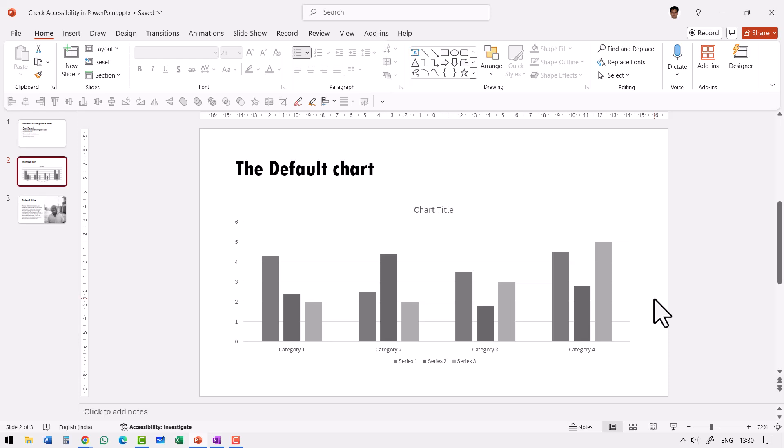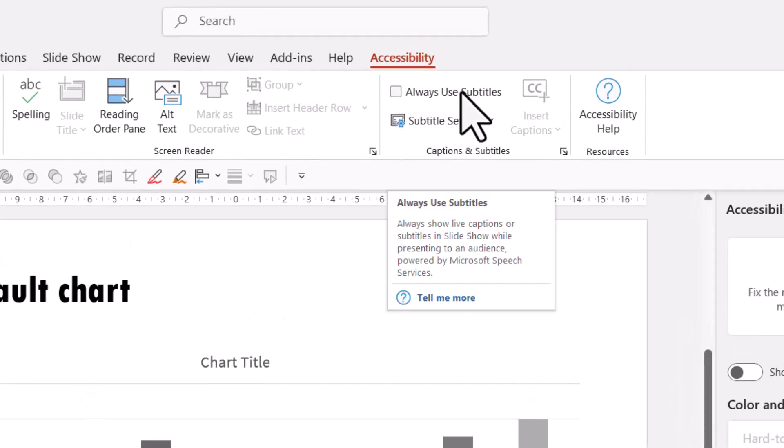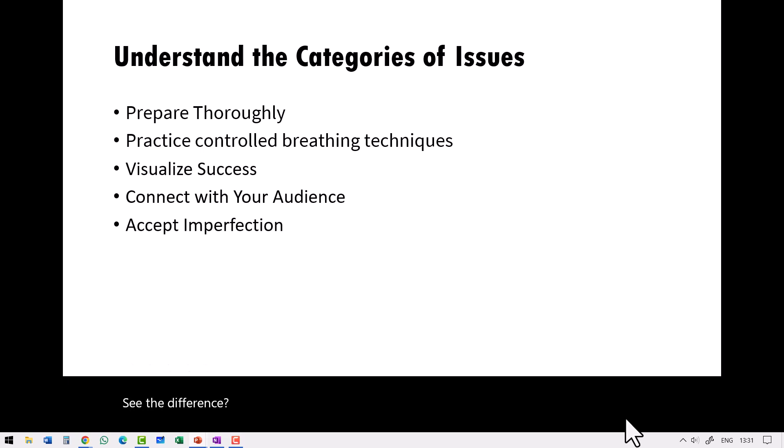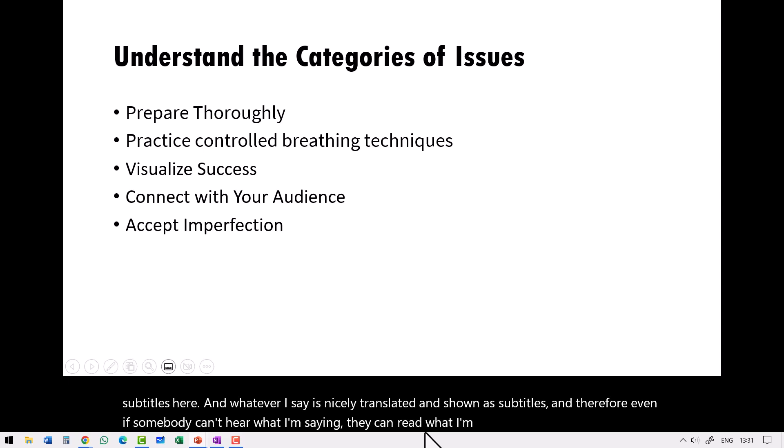Let me show you the option available in PowerPoint to help those with hearing impairment. Go to Review, then Check Accessibility, and you have this option called Always Use Subtitles. Let me check that option and go to Slideshow. You can see subtitles here, and whatever I say is nicely translated and shown as subtitles. So even if somebody can't hear what I'm saying, they can read it and understand the information.